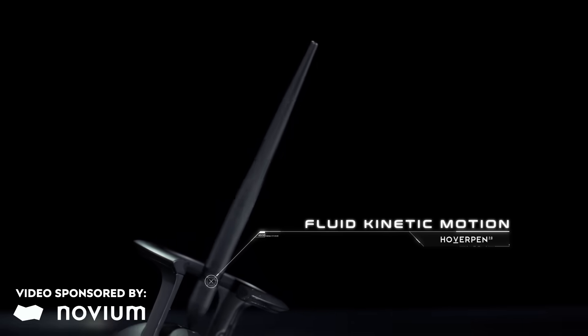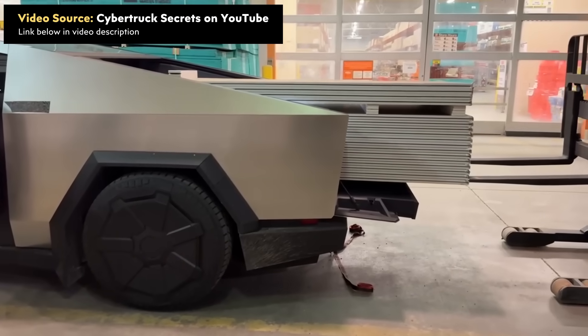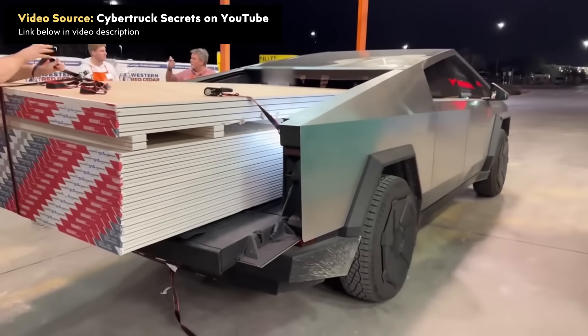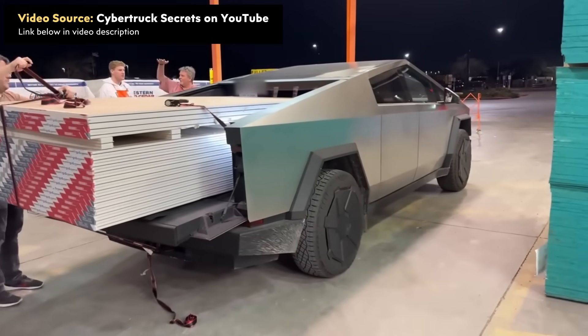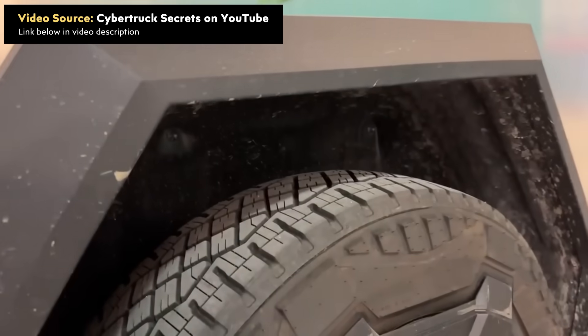This video includes a paid sponsorship from Novium, but I'll talk more about that later. Is a Tesla Cybertruck really a no-compromises replacement for a diesel or gas truck, or is it really more of a fashion statement? Follow along as I share how the truck is doing in the real world to help answer this question. I'm John, and this is Clean Your Watt.